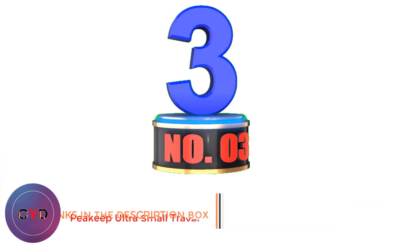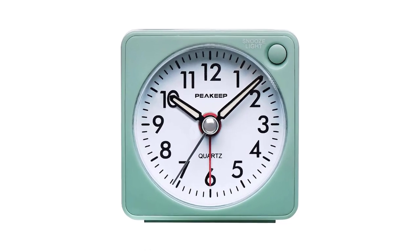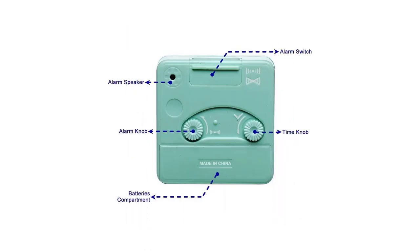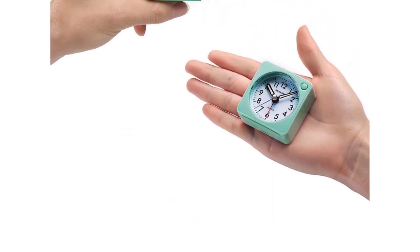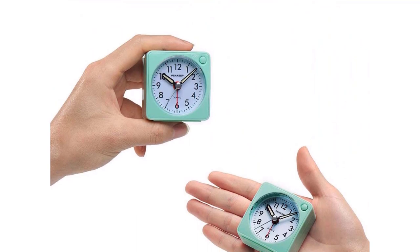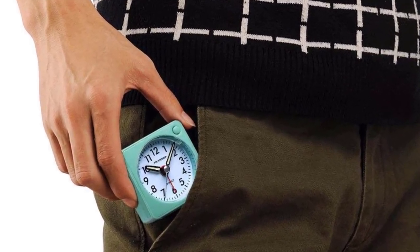Number 3: Peakeep Ultra Small Travel Alarm Clock. Peakeep has created the smallest travel alarm clock you'll probably ever find, at only 2.25 x 2.25 x 1.25 inches, which means it easily fits in the palm of your hand or in your jacket pocket. This analog clock has a convenient alarm on-off bar and offers easy access to the snooze and light button. Light sleepers will love that the second hand moves but doesn't make a ticking noise.